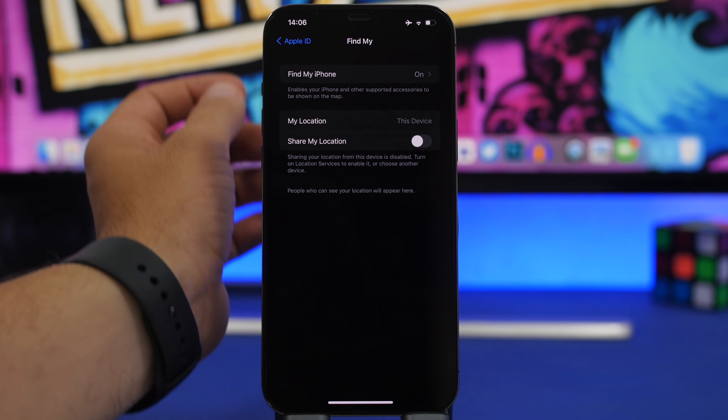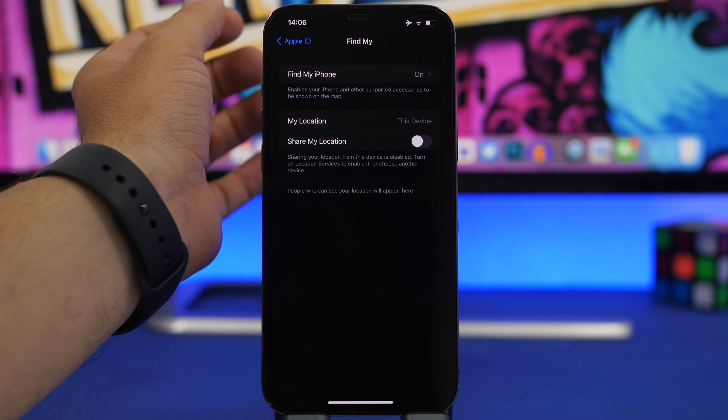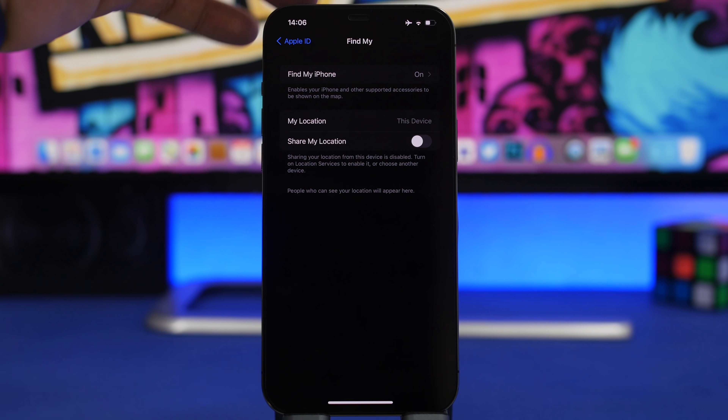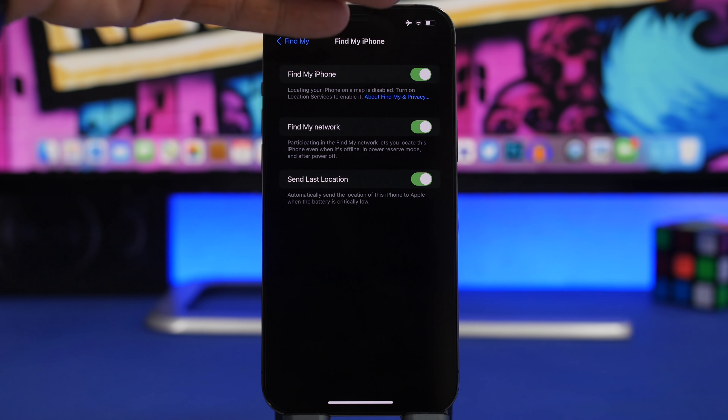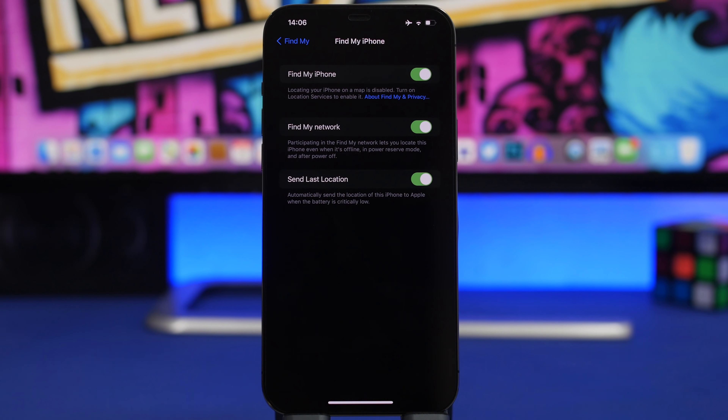One of the biggest and most underrated features of iOS 15: go to your Apple ID, go to Find My, go to Find My iPhone, and enable all the options. This lets you find your iPhone even if it's lost or stolen and turned off. Enable Find My Network and it will locate your iPhone even when it's offline, in power reserve mode, or after it's been powered off — as long as it's running iOS 15.